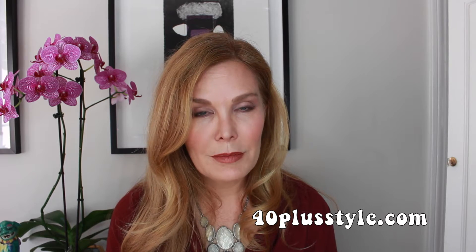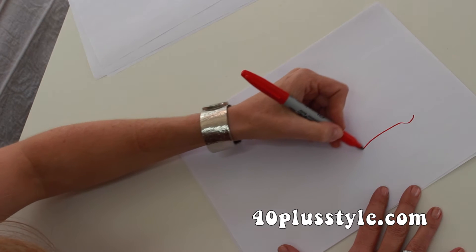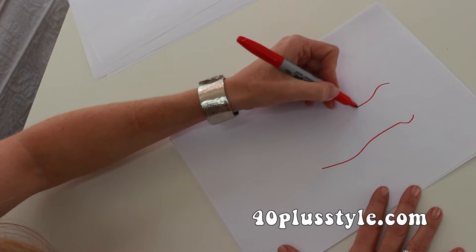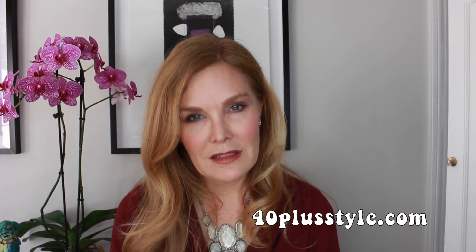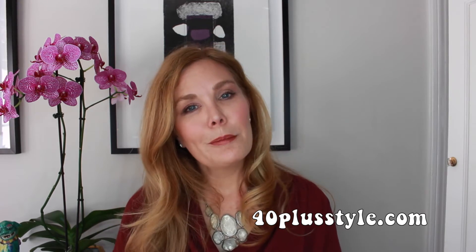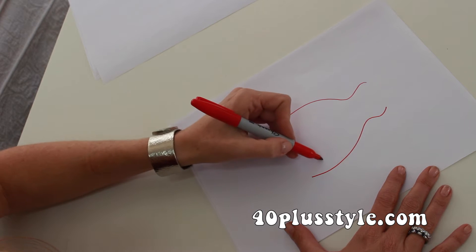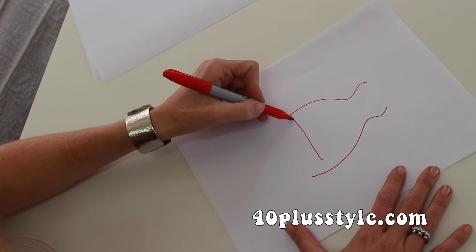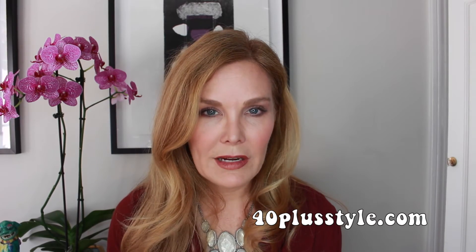If you're a rectangular body shape, you are fairly straight up and down. You have a small or average size bust line, slim small hips, and not a really well-defined waistline. If you're a pear body shape, pears tend to gain their weight around their hips and bottoms. You have maybe an average size bust line, and you tend to carry most of your weight in your lower body.